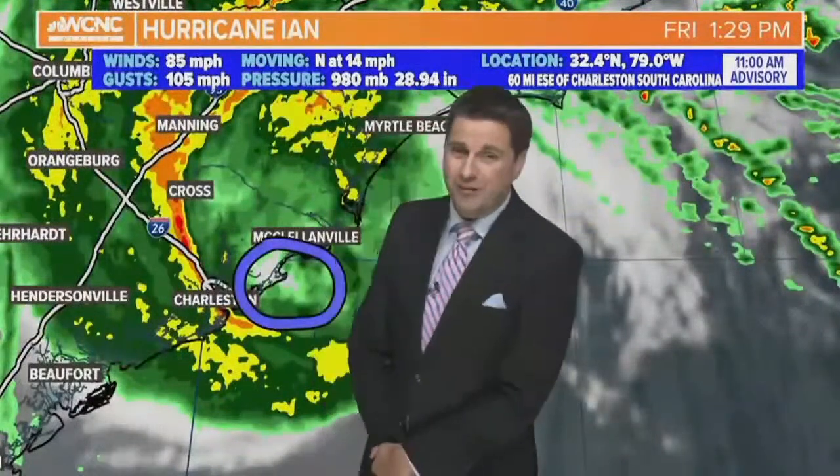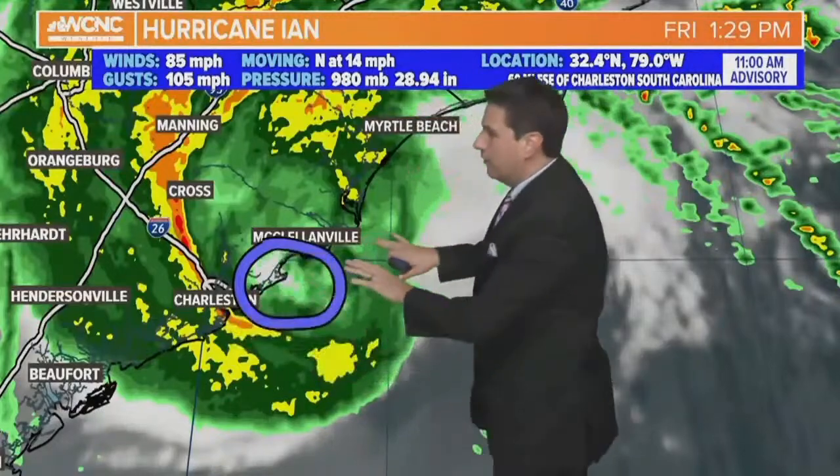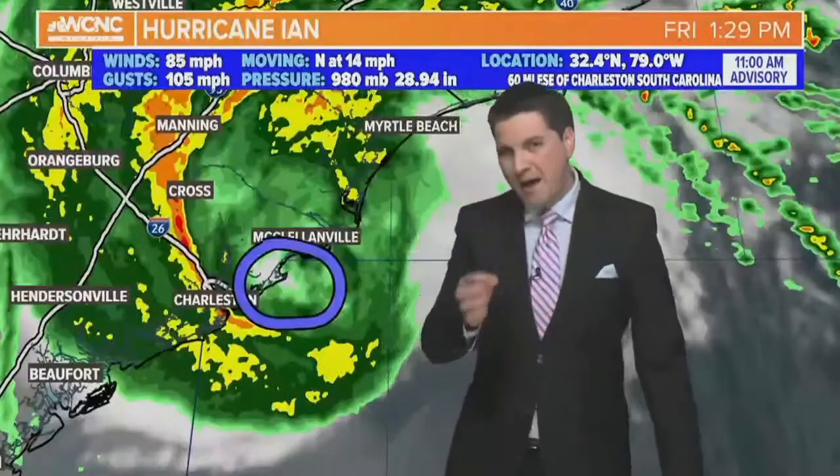The second landfall we know is South Carolina. It's pretty much happening right now, near Clelandville, close to Georgetown, just northeast of Charleston. So we are just minutes away from absolute landfall.